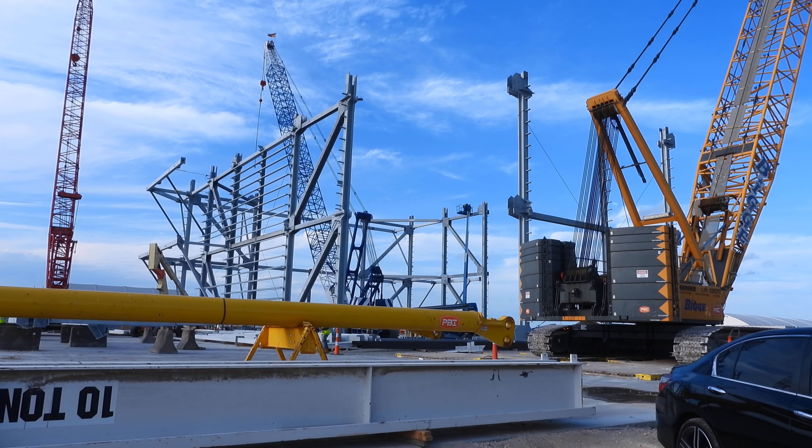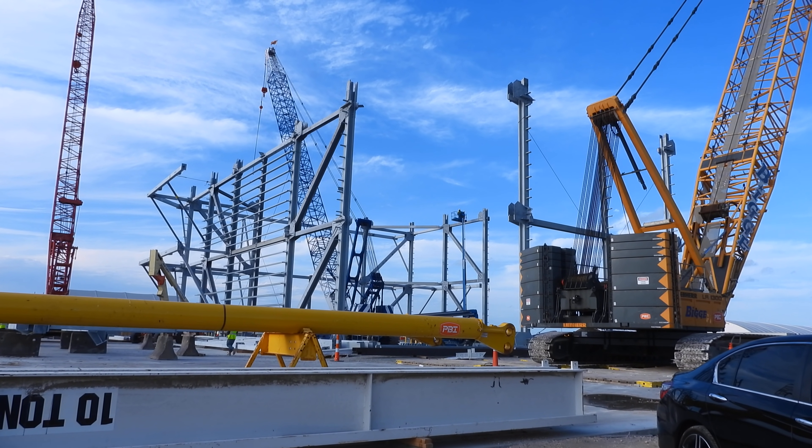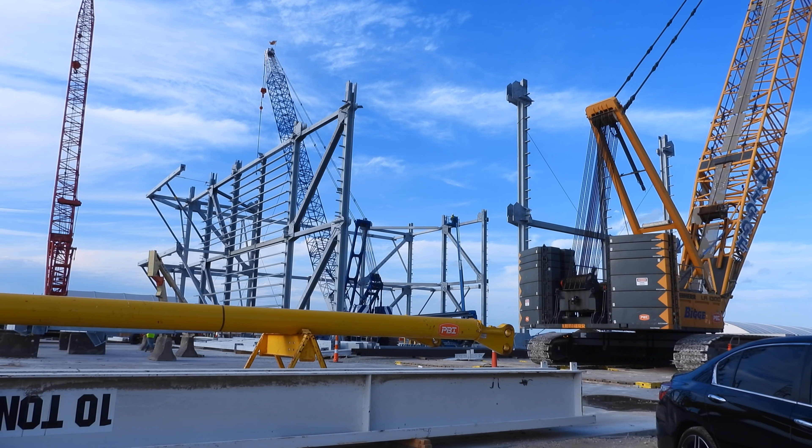Looking at the high bay once more. November 3rd, 2021, around 5:15pm, going to do a bunch of shots here in 4K.